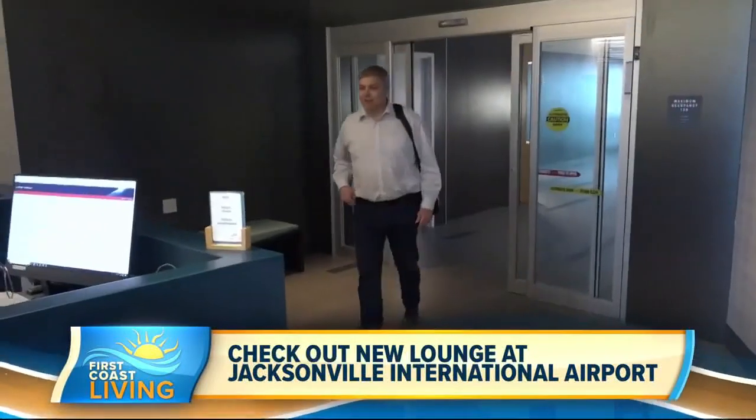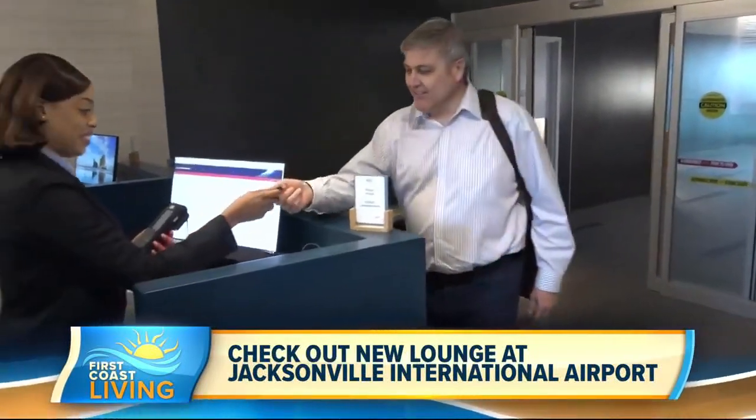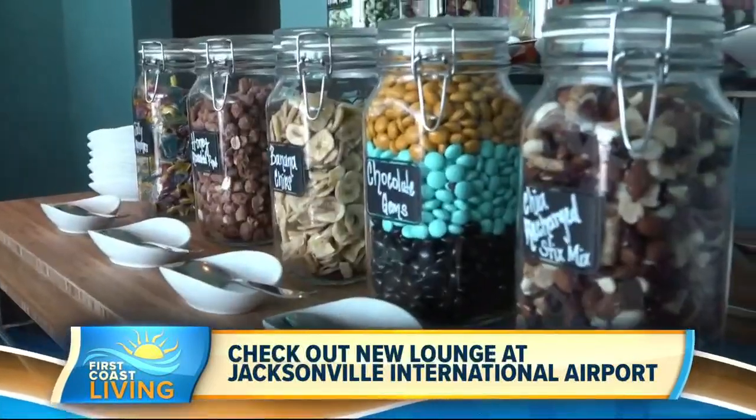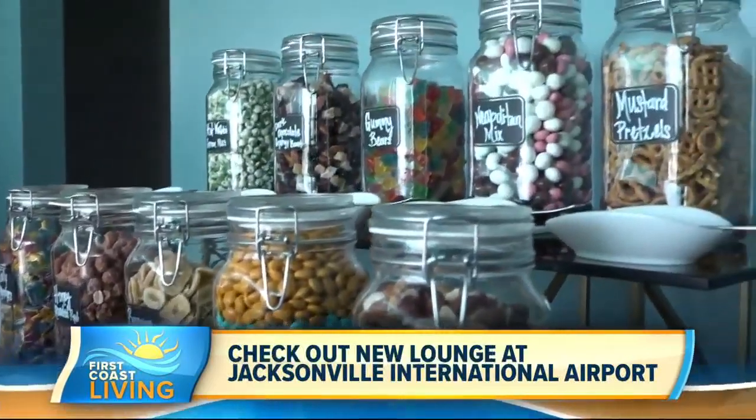We also have local breweries we've partnered with — we've partnered with Veterans United and Intuition Brewery as well. So this is a good time. It's great to have those local partnerships in place.